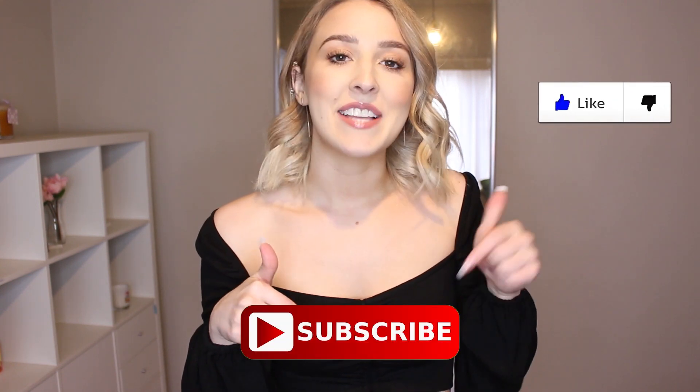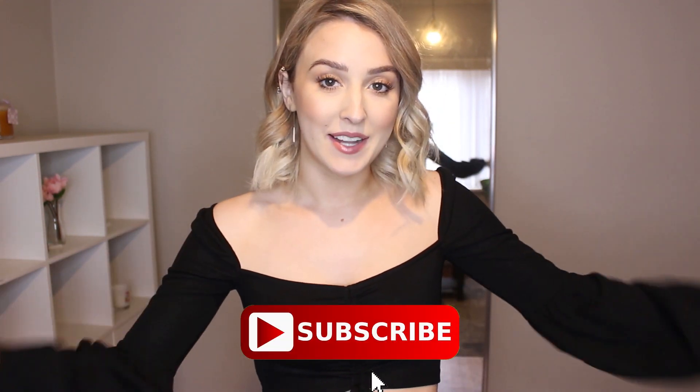Let me know what you think down below and what your favorite outfit is. Don't forget to thumbs up and subscribe to my channel.